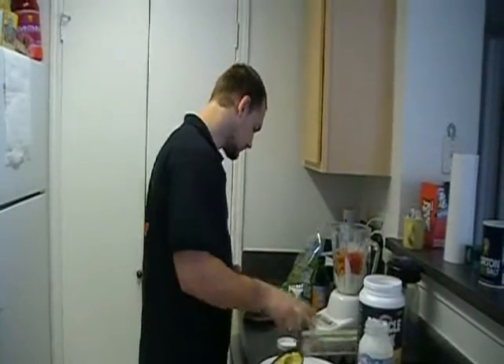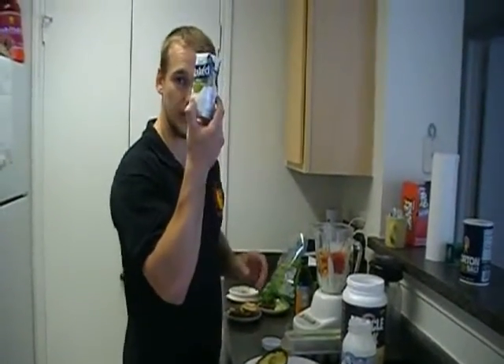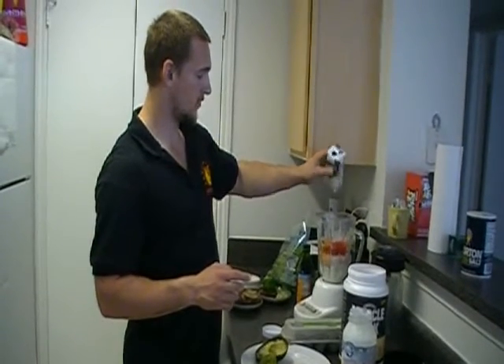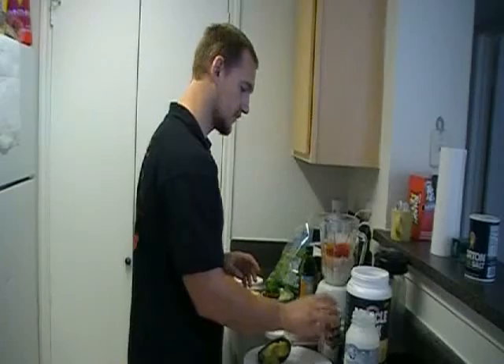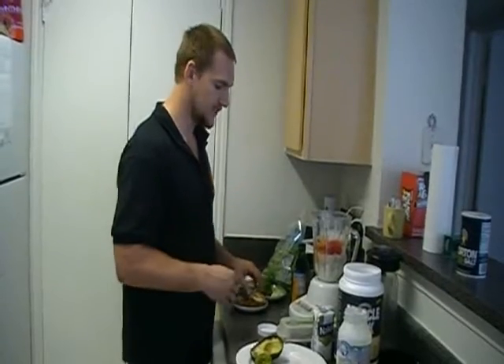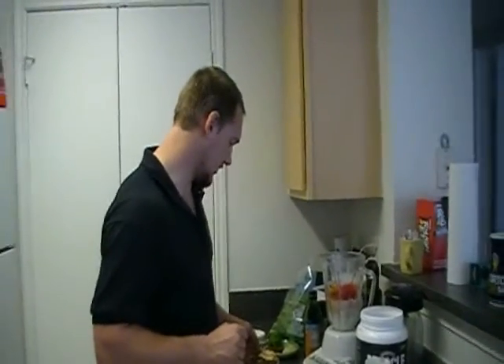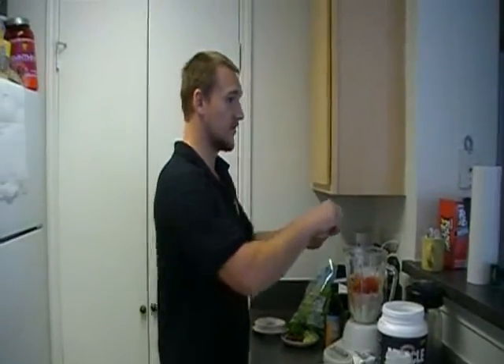Next we have coconut water — think of it as nature's sports drink. After working out I want you to consider having some coconut water post-workout. It's got all the electrolytes your body needs, actually more so than a sports drink, and it doesn't have any high fructose corn syrup. It's all pure good stuff, and they have it with all sorts of flavors.